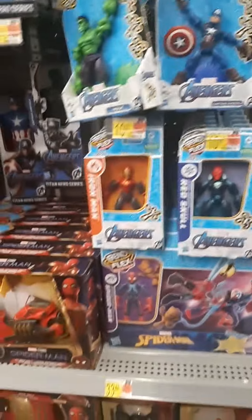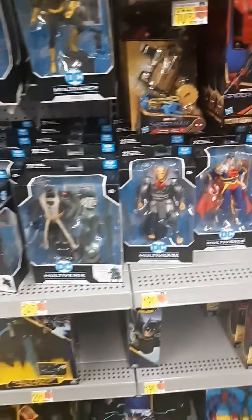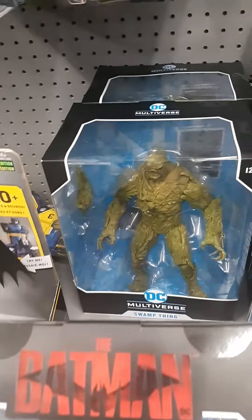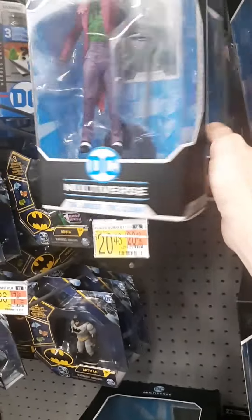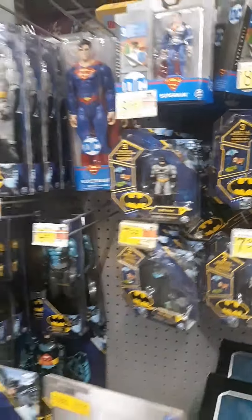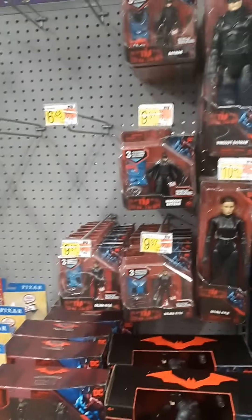A lot of all retro, but nothing new there. Bunch of bendy figs. Oh, I got some huge Batman stuff there. There's that cool looking Swamp Thing that I wanted before. Some more Multiverse. Pretty much the same stuff that we've seen. Same with the Batman. More Batman stuff from that new movie.